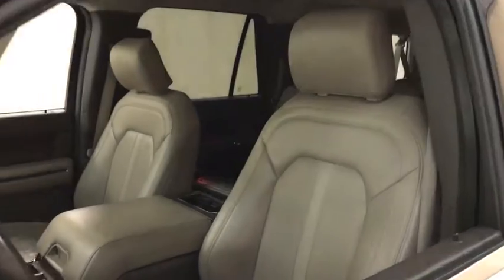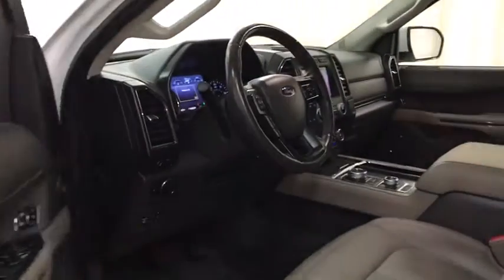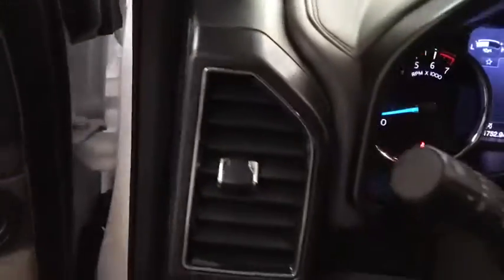Backup camera, power liftgate, keyless entry, power passenger seat, remote engine start, steering wheel audio controls, traction control, stability control, tow hitch, anti-lock braking system.